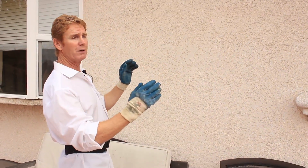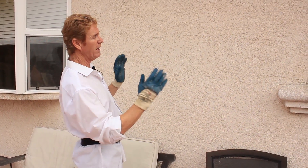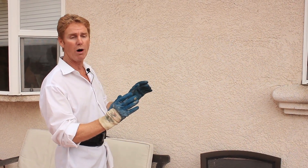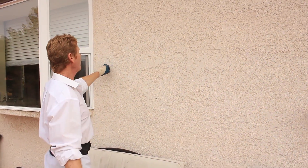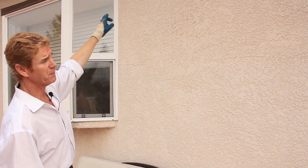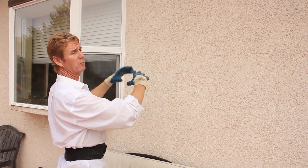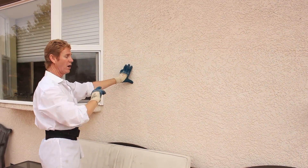We have the typical cracks above the windows because of vibration. Like glass — if you vibrate glass, it'll shatter. Any movement with a stucco wall will cause it to crack. These cracks right here, mid wall — what's causing that? Usually the plywood will expand and shrink, and that causes this type of cracking that goes horizontal.